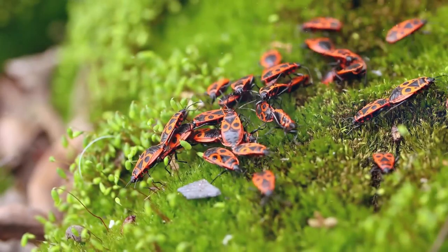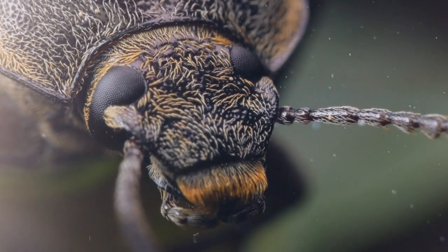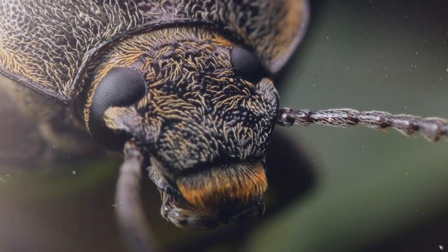Yet not everything that is beautiful is harmless. As a result of living in the wilderness, those little colorful creatures developed defense systems of their own against predators, and some of them might be deadly. And a little kid experienced that danger firsthand.